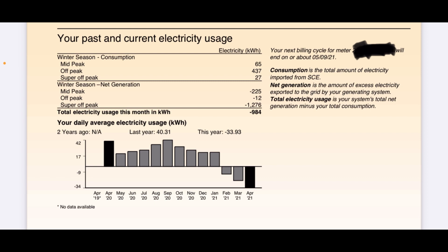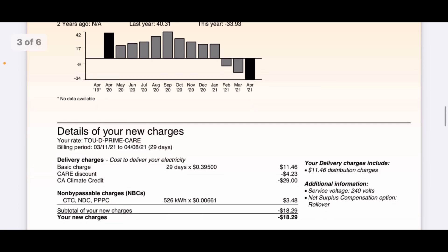Total electricity usage this month: I sent back 984 kilowatt-hours. All the energy my solar panels produced went directly to my house first, and anything excess went back to Southern California Edison. That's a lot of electricity to send back, but I'm planning on using more in the future with more electric cars and more air conditioning. The daily average usage chart shows last year was about 40 kilowatt-hours and this year it's negative almost 34 kilowatt-hours — the net difference is 984 kilowatt-hours.